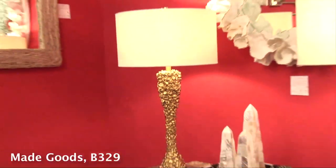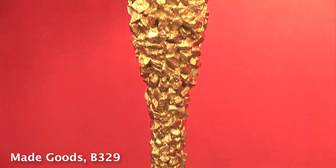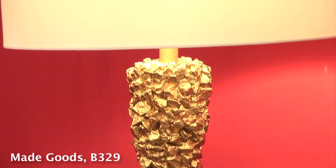Natural elements and textures are key to modern coastal interiors. This faux moss finish lends a manicured touch to the super inventive mirror known as Lawn Party, from Creative Co-op. Another favorite is this molded acrylic lamp at Made Goods — it resembles stacked stones and you can choose a gold or silver metallic finish.